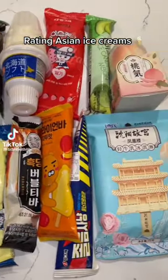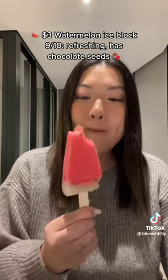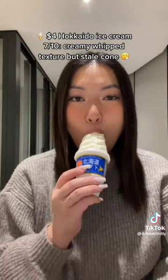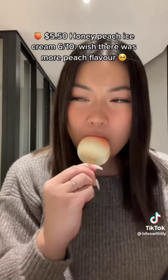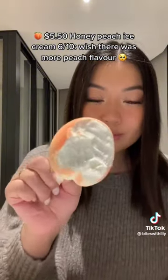Rating Asian Ice Creams. $3.00 Watermelon Ice Block — 9/10. Refreshing, has chocolate seeds. $4.00 Hokkaido Ice Cream — 7/10. Creamy whipped texture but stale cone. $5.50 Honey Peach Ice Cream — 6/10. Wish there was more peach flavor.